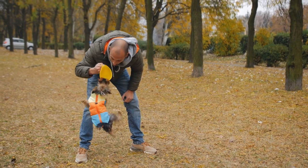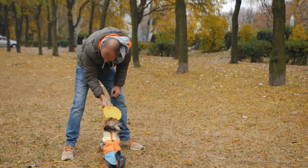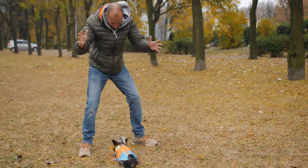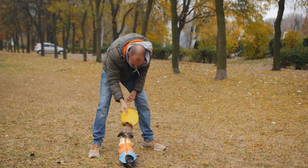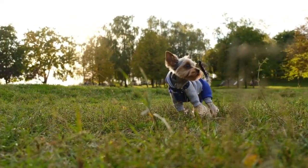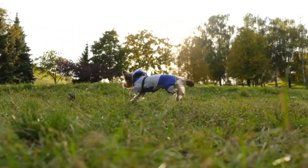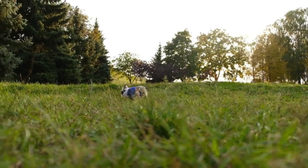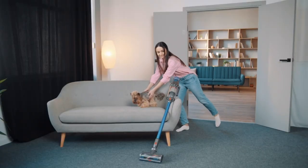Yorkshire Terriers are energetic dogs that love to play and stay active. They have a lot of energy and require regular exercise to keep them healthy and happy. Yorkies enjoy going for walks and playing fetch with their owners, and they especially love to run around in the backyard. With their high energy levels and love of play, Yorkshire Terriers are a great choice for active families and individuals looking for a companion that can keep up with their active lifestyle.